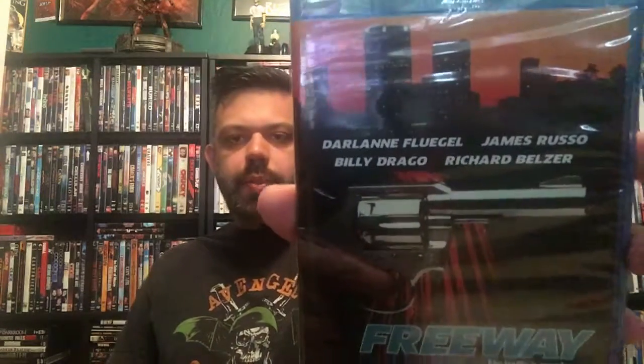Freeway is from 1988 — you can't go wrong with a late-80s action movie. Those movies are always going to be fantastic. I can't wait to give this one a watch. I've never seen it. The tagline says 'The traffic is murder.' It's rated R, so you know what you're getting yourself into. Definitely can't wait to watch Freeway.